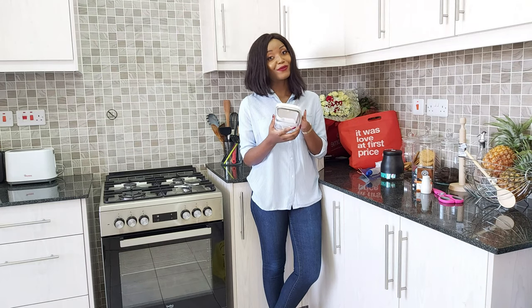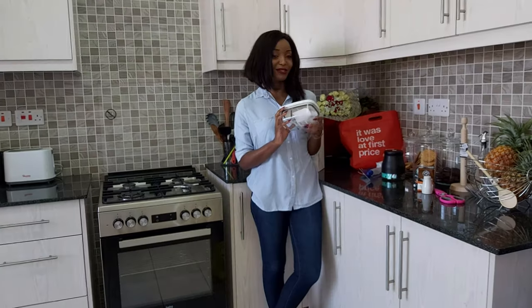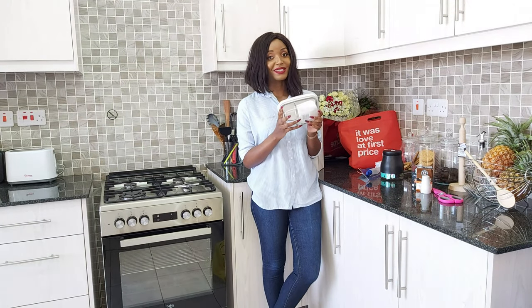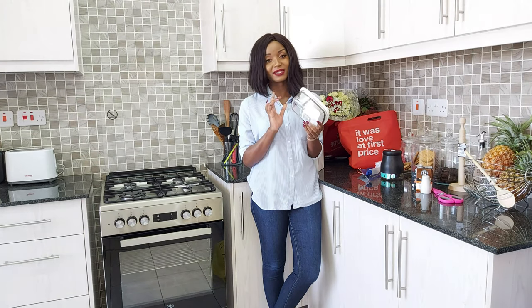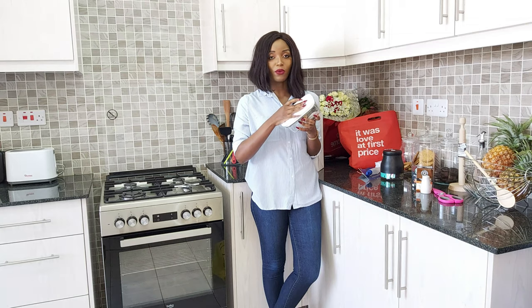I also got another airtight glass container for less than 400 shillings. Now if you are an avid buyer of airtight glass containers, you know the cheapest ones go for like 600 shillings, so this was a steal. It's also partitioned and easy to open.